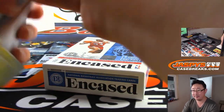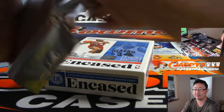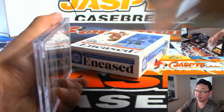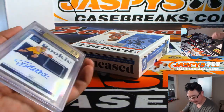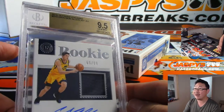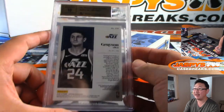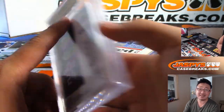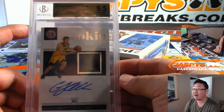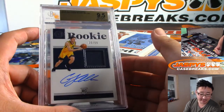The graded card is a rookie jersey and auto Grayson Allen. Graded a 9.5 and a 10 — still Jazz edition, of course, in this one. And that is numbered 65 out of 99, so number five will get this one. That's for Paul.